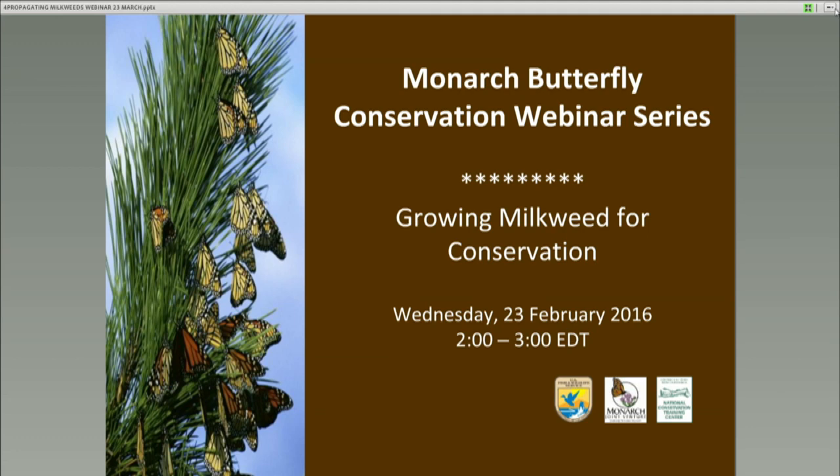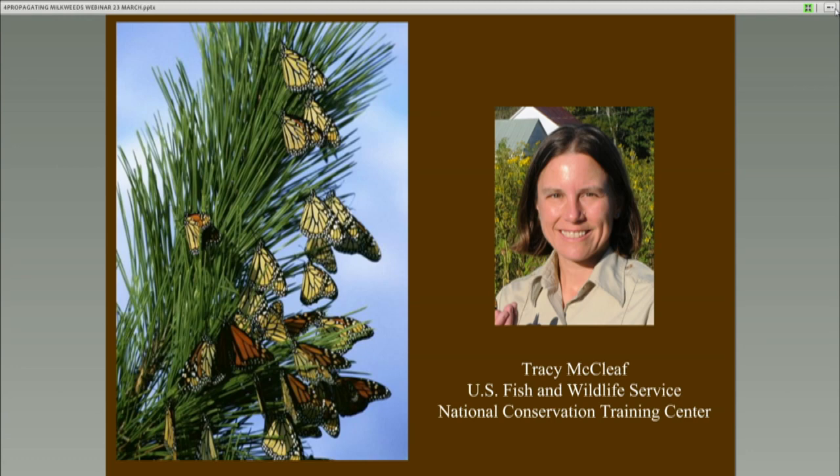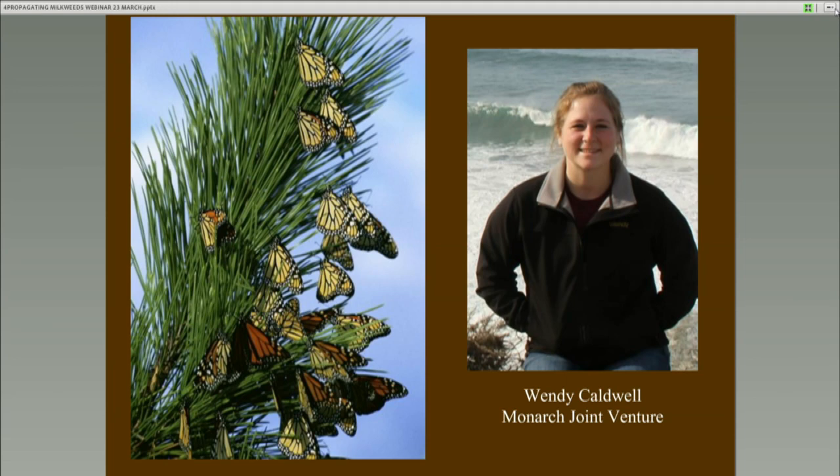Hi everyone, thanks again for joining us. I'm Wendy Caldwell, the Coordinator of the Monarch Joint Venture. I'm also joined by Cora on our staff team, who is the Communications Specialist. We're excited to bring you today's webinar, Growing Milkweed for Monarch Conservation, with presenter Chip Taylor from Monarch Watch.